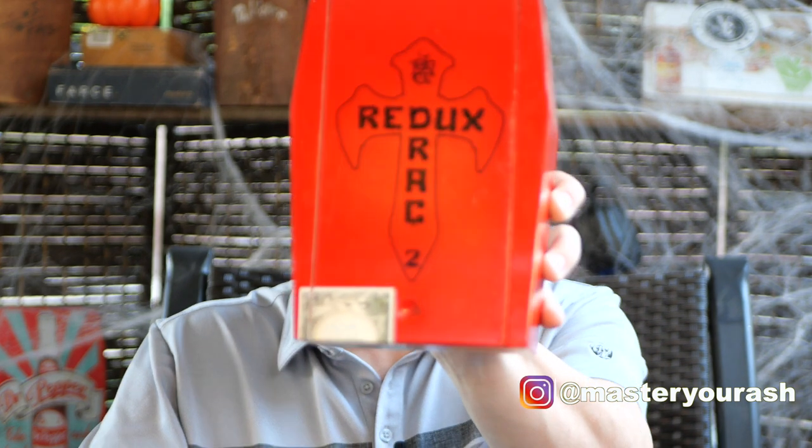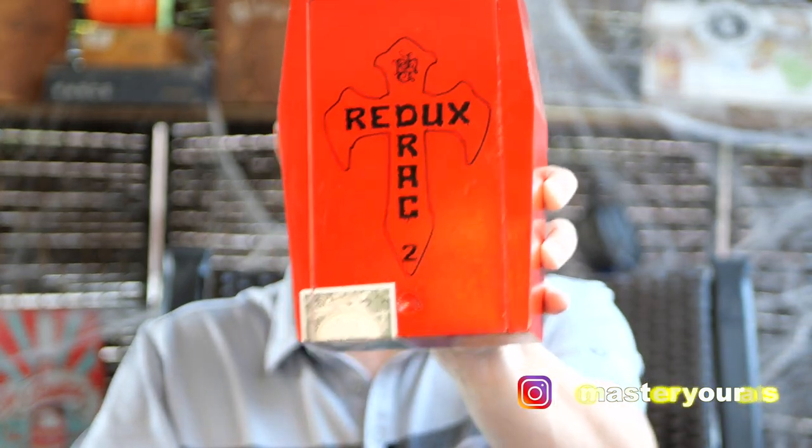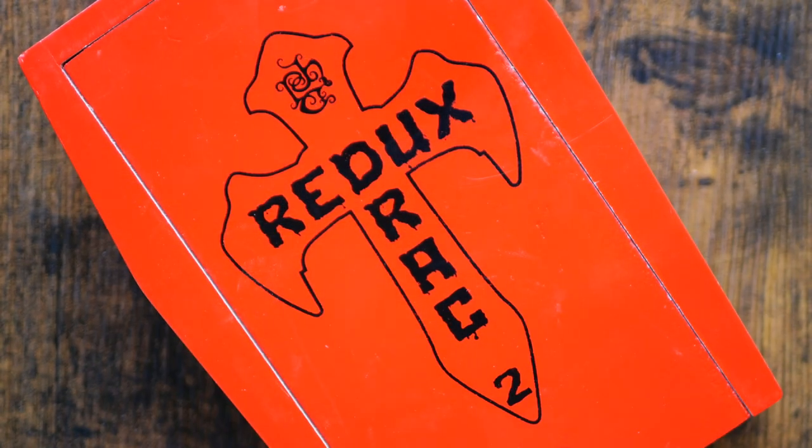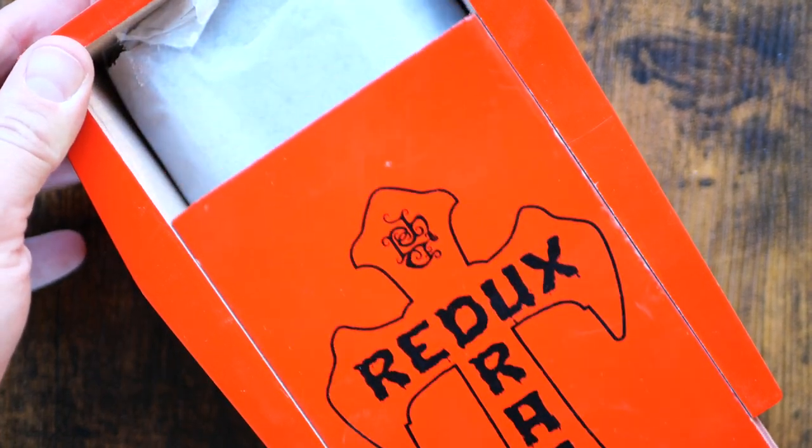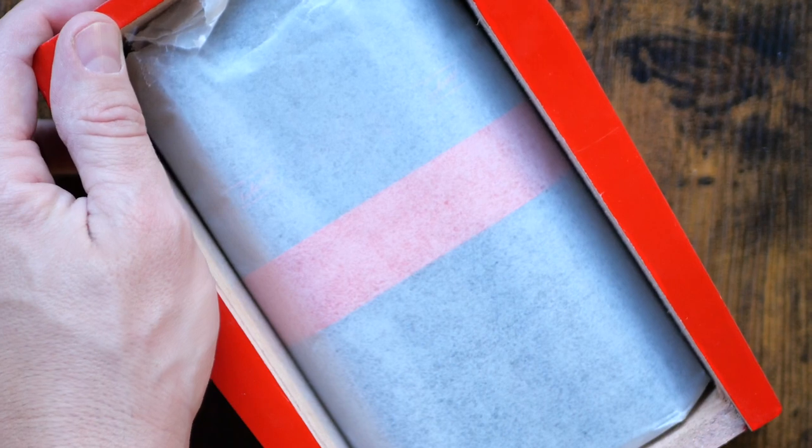Welcome back to Master Your Ash. I'm your host Michael Prisdale, and tonight I will be smoking the Drac Redux 2 by Tatuaje. This 6¾ by 52 cigar is the Halloween release by Tatuaje for this year.